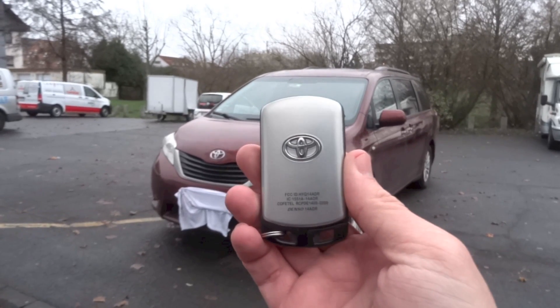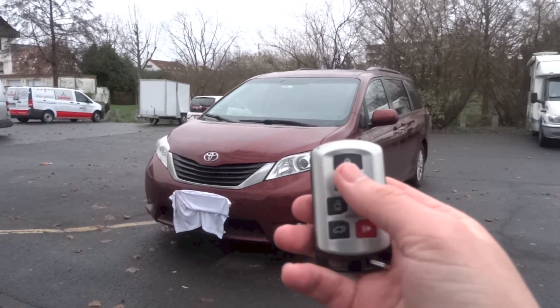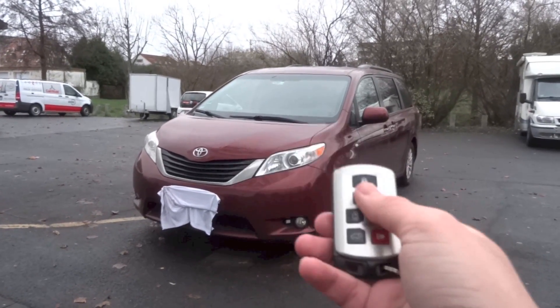Here is the key fob. Let's go ahead and start it up. First, press the unlock button once to unlock the driver's door, and press it a second time to unlock the rest of the car.